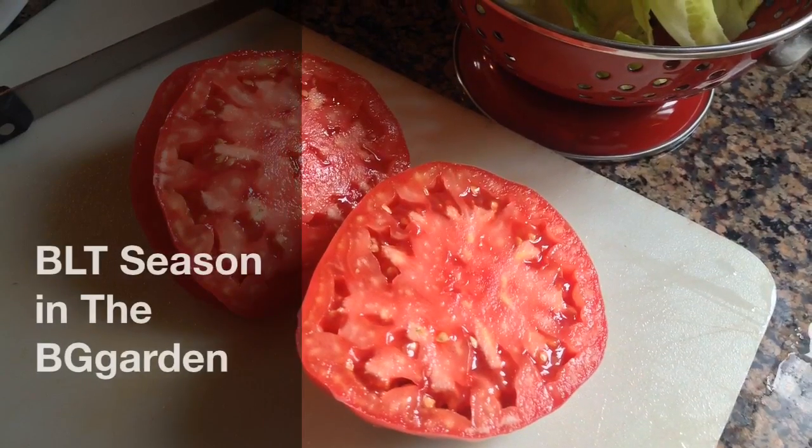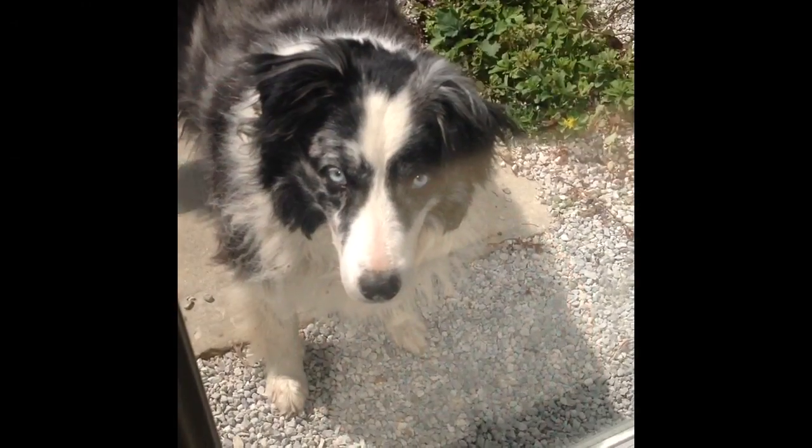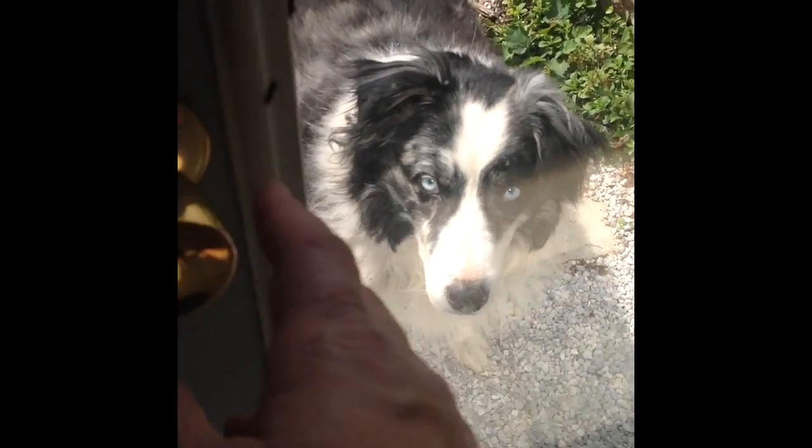Who doesn't have a favorite tomato for homemade BLTs? Go get tomatoes. Let's go to the garden.